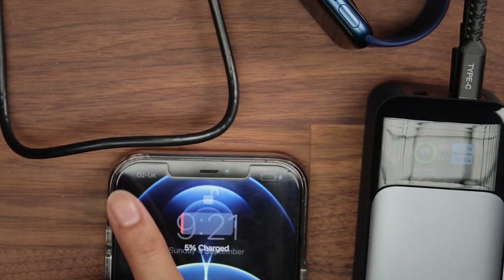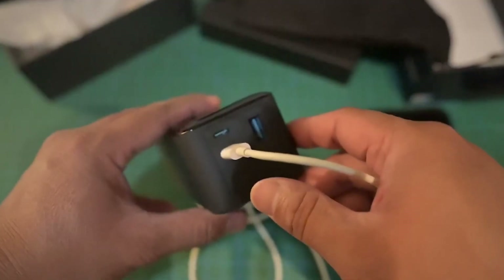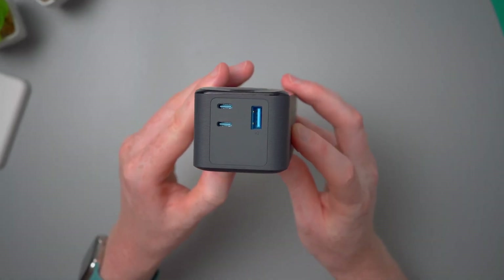One drawback of the Anker 737 Power Bank is that it only has three ports, with only one being USB Type-C.